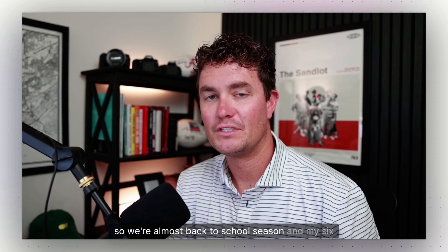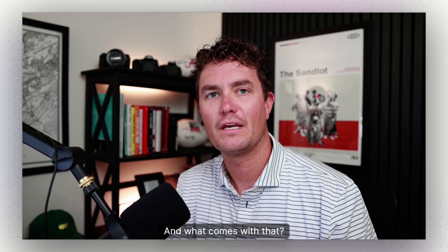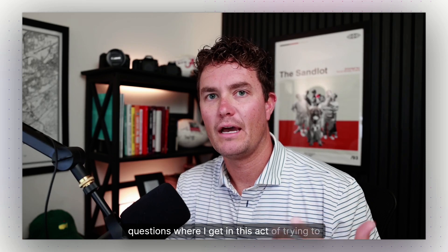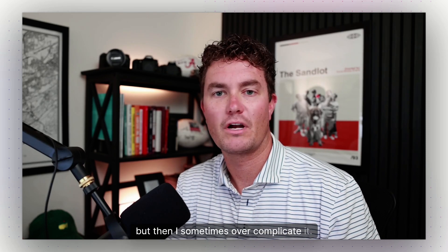We're almost back to school season and my six-year-old is going into first grade this year. We get to do meet the teacher today and all those things. What comes with that — six-year-old little boys love to ask lots of questions, and there are a lot of questions where I get into this act of trying to answer it in a simple way but then sometimes overcomplicate it.